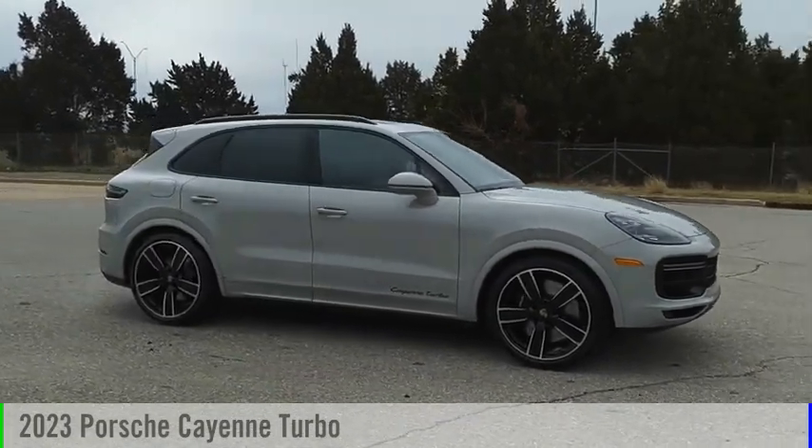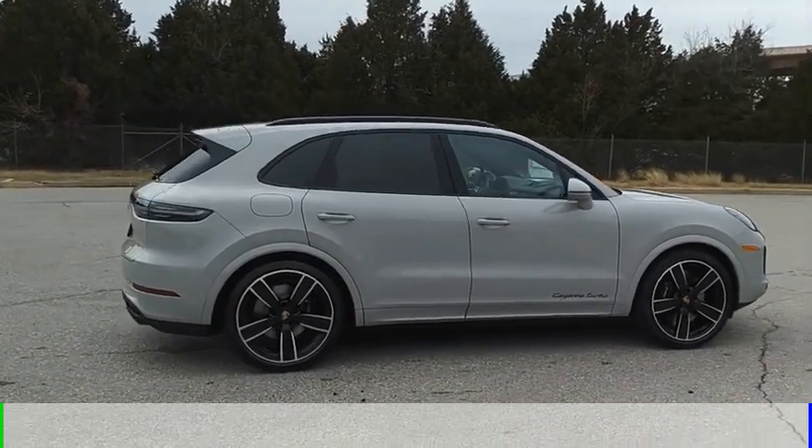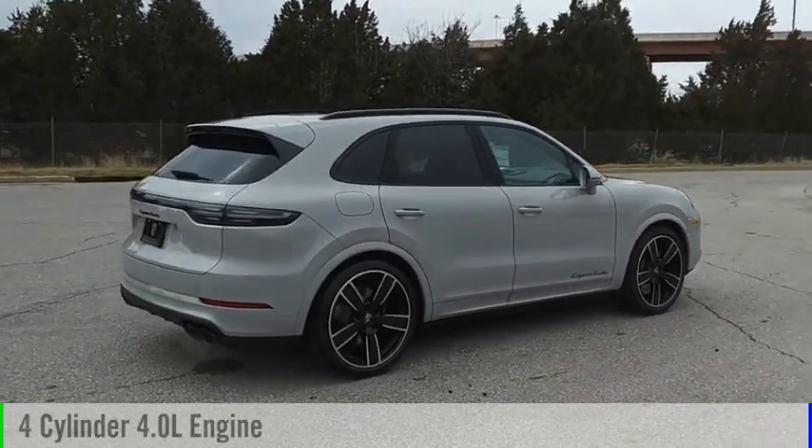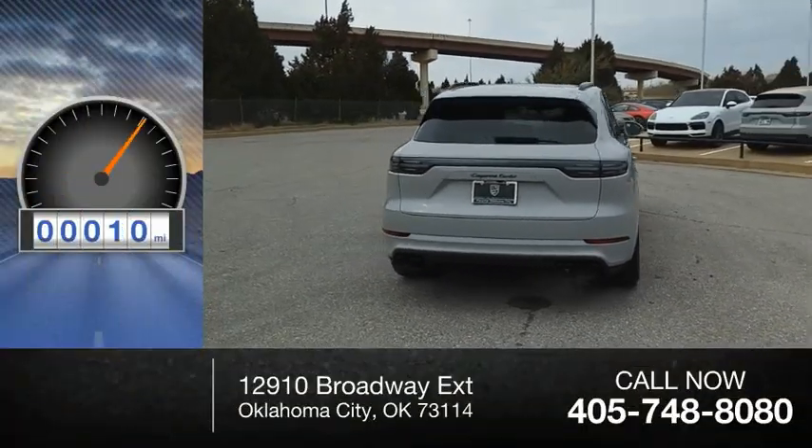You are going to love the 2023 Cayenne. This vehicle is powered by an all-wheel drive, four-cylinder, 4.0-liter engine. This vehicle has less than 100 miles.